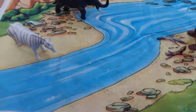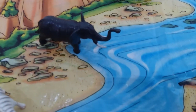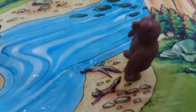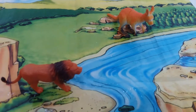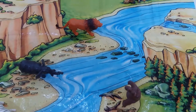So we have zebra, elephant, bear, lion, and kangaroo in a sweet little forest.